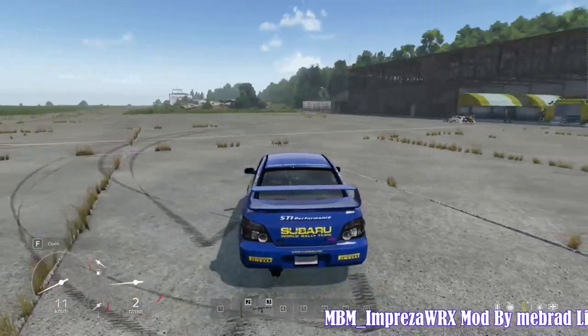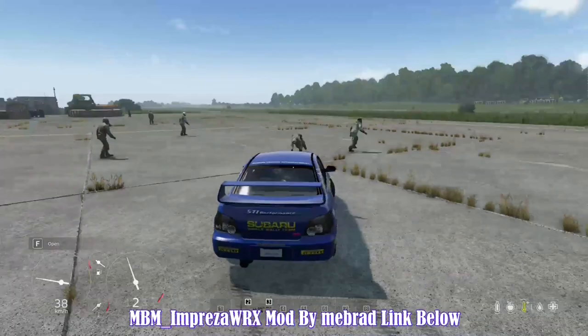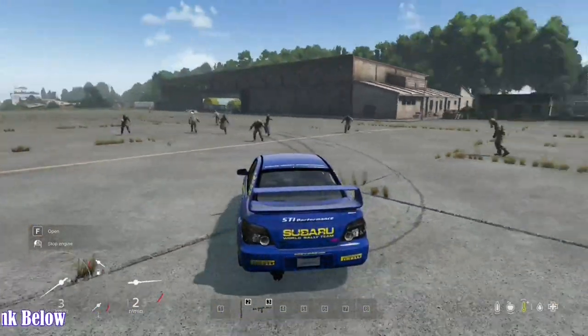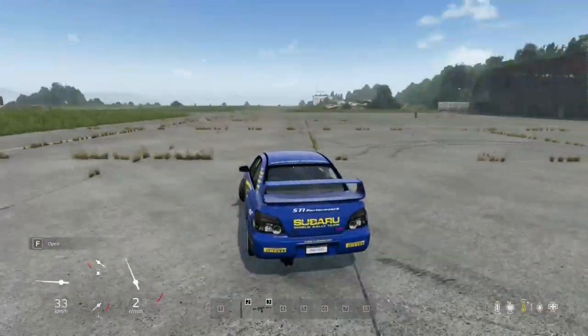So why wait? Upgrade your driving experience with the 2004 Subaru Impreza today and experience the perfect blend of style, functionality, and performance. Get behind the wheel of this impressive vehicle and take your DayZ adventures to the next level.